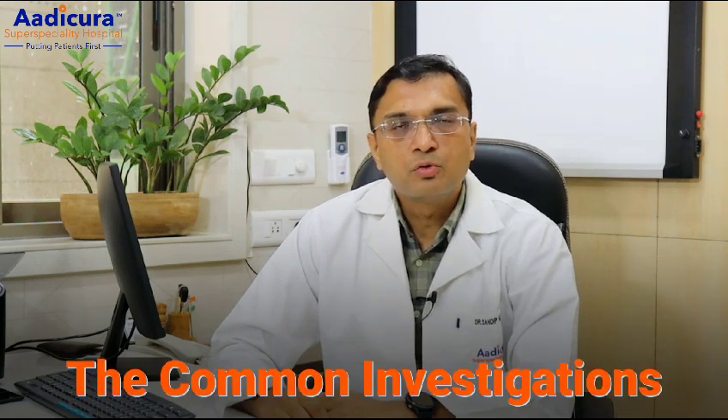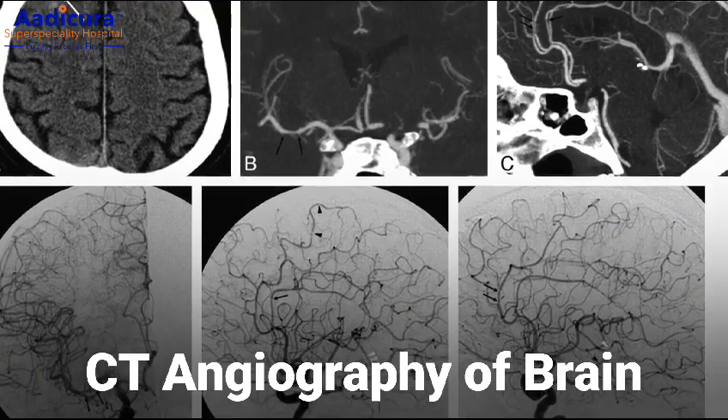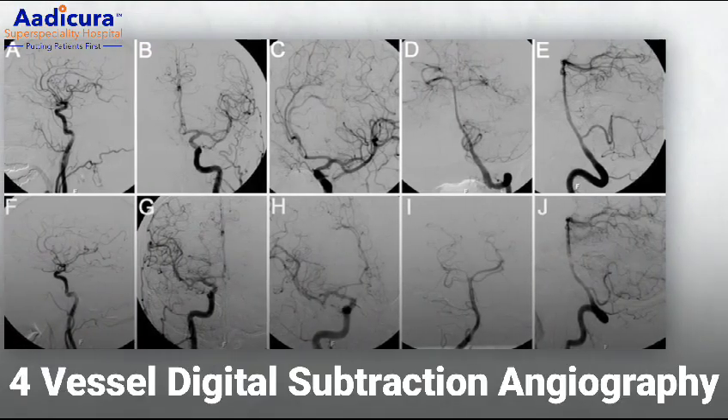The common investigations done to diagnose hemorrhagic stroke are CT brain, CT angiography of the brain, MRI brain, and in some cases four-vessel digital subtraction angiography of the brain.